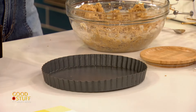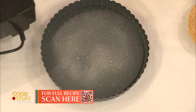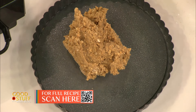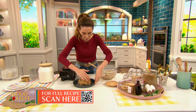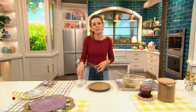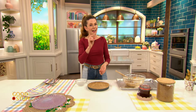I've got here a nine inch removable bottom tart pan. If you don't have one of these, that's totally fine — a classic nine inch pie plate would work really well. I'm going to give it a little bit of a spritz with some nonstick cooking spray, just to make sure it comes out nicely. With about three quarters of this batter, I'm going to add that into the bottom here — just plop it in, this is not an exact measurement at all. Using your hands, if it's getting a little sticky, feel free to use a little bit of water, and just press this into the bottom and along up the sides of that pan.